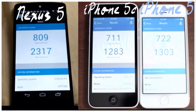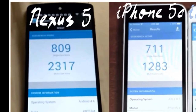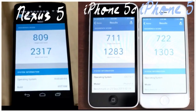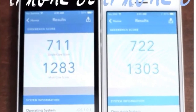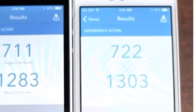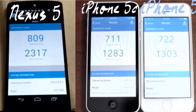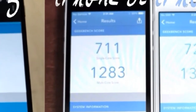Our last benchmark is going to be Geekbench 3. Nexus 5 coming in first with a single core score of 809 and a multi-core score of 2317. Coming in second, the iPhone 5 with a single core score of 722 and a multi-core score of 1303. And in last place, the iPhone 5C with a single core score of 711 and a multi-core score of 1283.